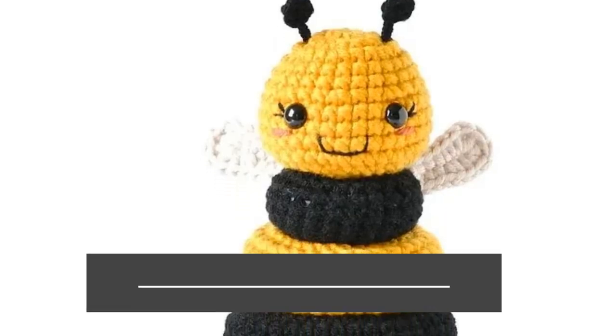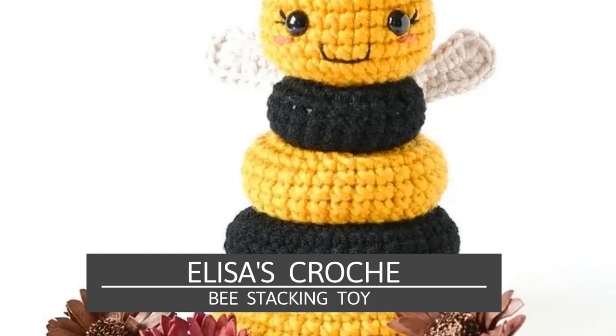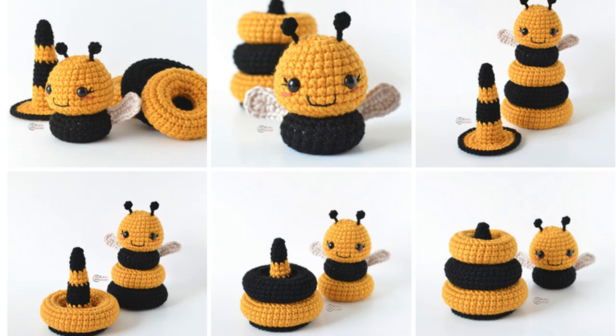Second to last is a Bumblebee Stacking Toy by Elisa's Crochet. Babies and toddlers can take it apart and put it back together. You can market this to your customer as a great learning toy to teach fine motor skills, problem solving, and thinking skills. It's also seasonally appropriate because it's a bumblebee — very spring, very cute, and precious inside an Easter basket. They could even put it in the basket with all the pieces apart so the child has to put it together, adding a little mystery depending on the age.